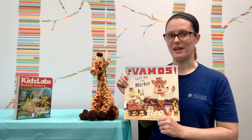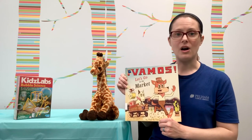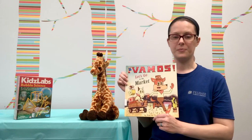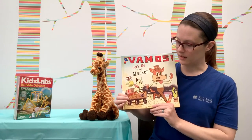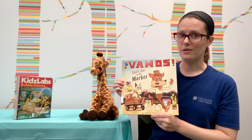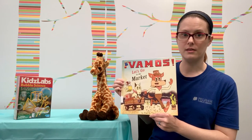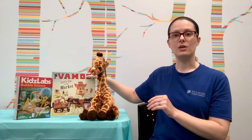We think it's the best because the illustrations are super cute and we learned all sorts of new Spanish words while we were reading the story. I don't want to give away too much, but Little Lobo's carrito, his wagon, plays an important part near the end of the story. We really enjoyed that book and we think you will too.